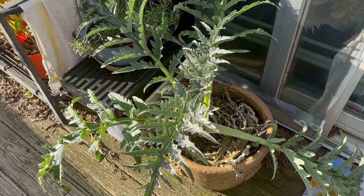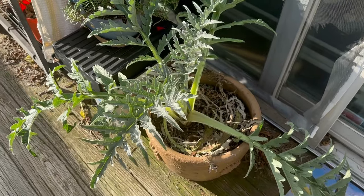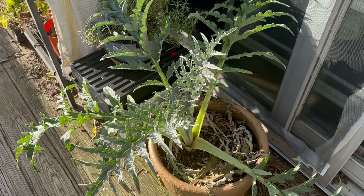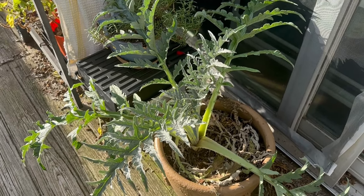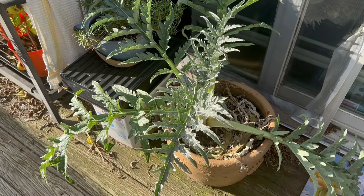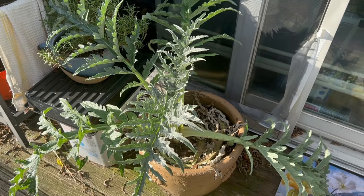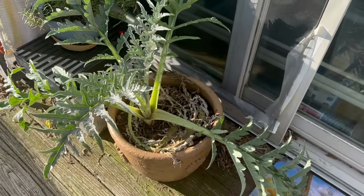Starting with big old Archie the artichoke, which was my single seed challenge. I tried starting him a couple of times in the spring and ended up switching the variety. I got a green globe variety that is supposed to be perennial in 7a. I've got him up here against the house — I'm going to bubble wrap his pot and hopefully he will make it through the winter.